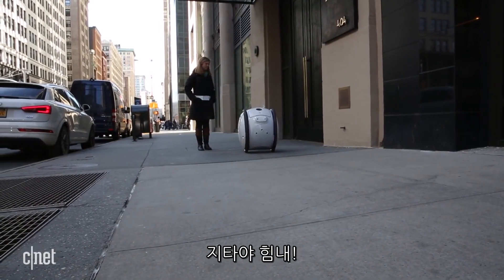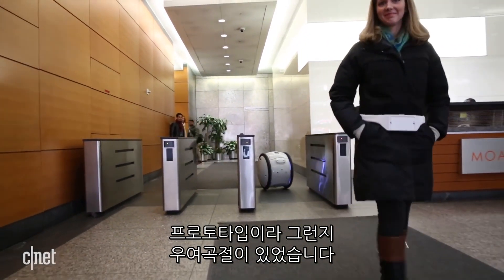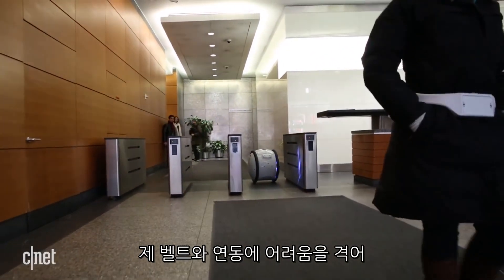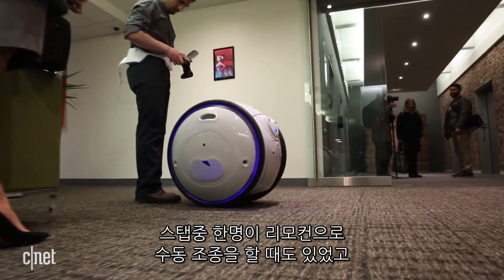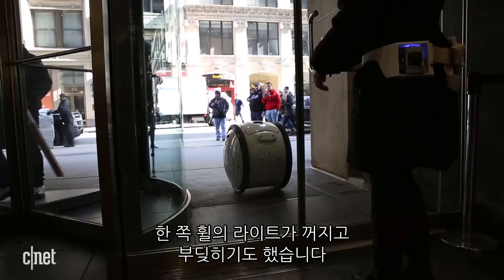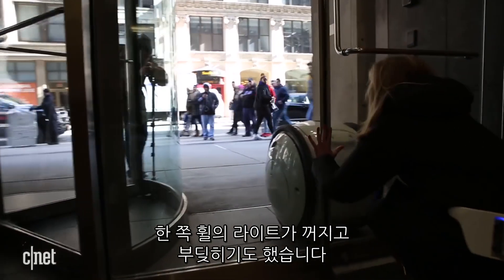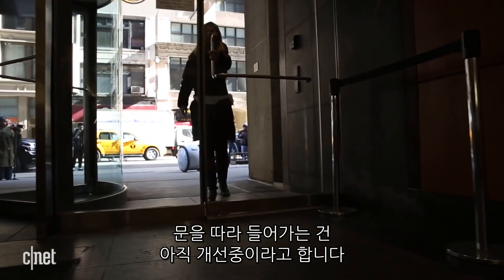Come on Gita, I gotta keep up. Now, this being a prototype, my trip was a bit of a bumpy ride. Sometimes it had trouble syncing with my belt and someone from the team would have to jump in to steer it with a remote control. One of the wheels wouldn't light up, and it also got a bit banged up. Following you through doors is still a work in progress.